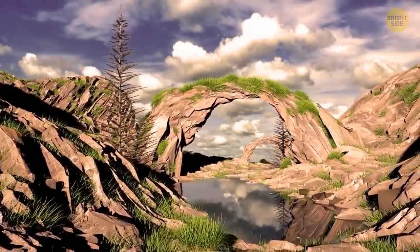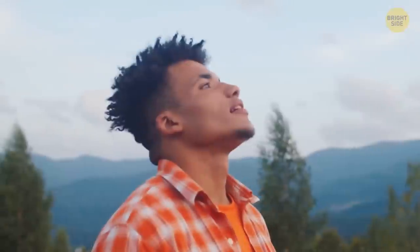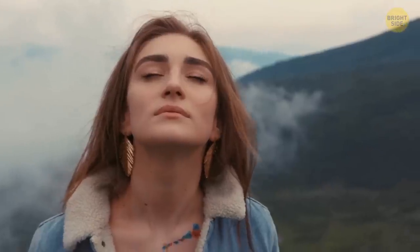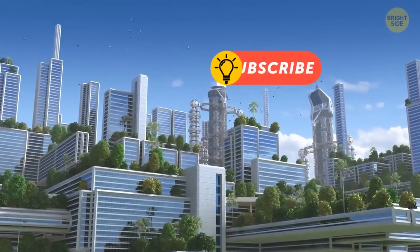Gradually, rivers and lakes will appear. Green plants will cover most of the land. And then the inhabitants of Mars will be able to go outside without an oxygen helmet and call the red planet — now green — their home.